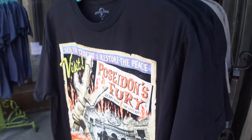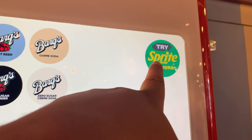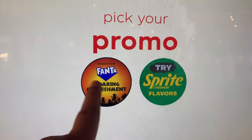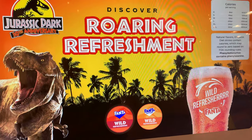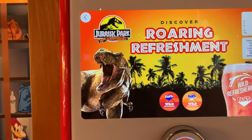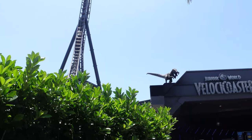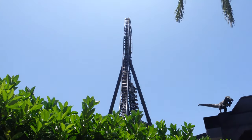However, huzzah — they have Poseidon's Fury Final Tour shirts and they have quite a few of them. They also have new Freestyle Cups and a new flavor in the Freestyle Machines called Wild Refresher. This is kind of a sequel to Island Refresher that was here in 2021 — I really like this flavor, so I'm really excited to see it back. And I guess it's fitting to tie this back to Jurassic Park by coming to Jurassic Park in Islands of Adventure.